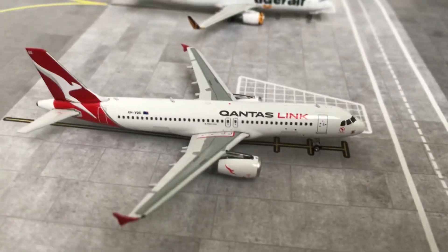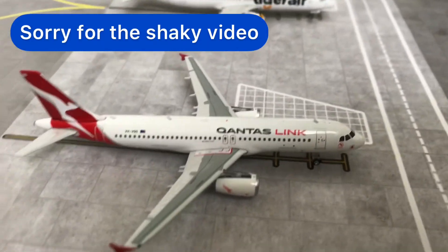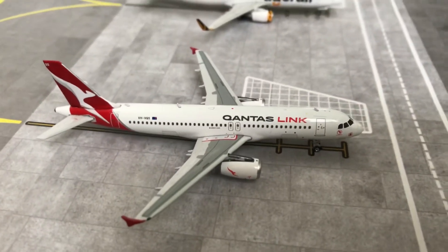At gate number two we have a Qantas Link Airbus A320-200. It will be heading out shortly to Golden Beach and right now it is being boarded.